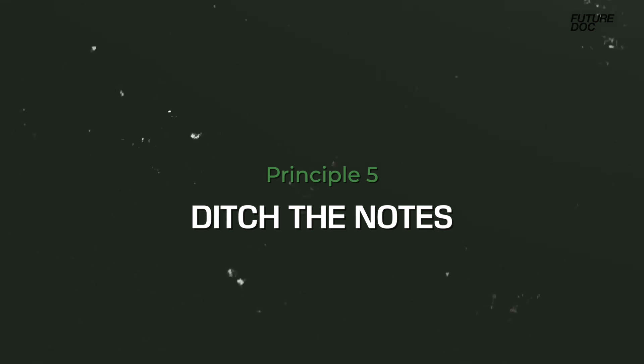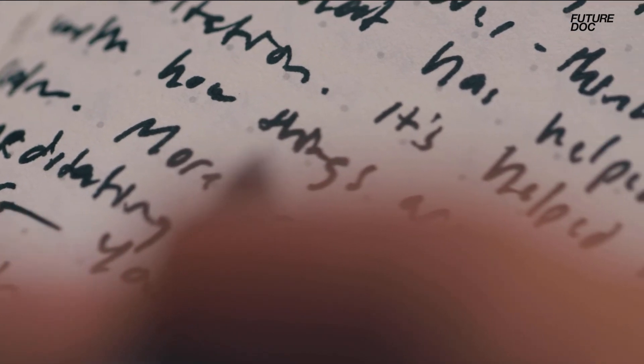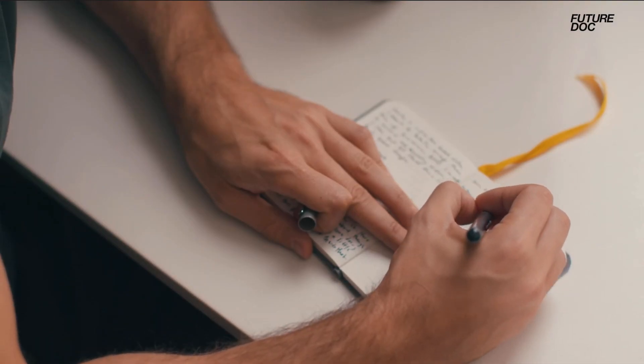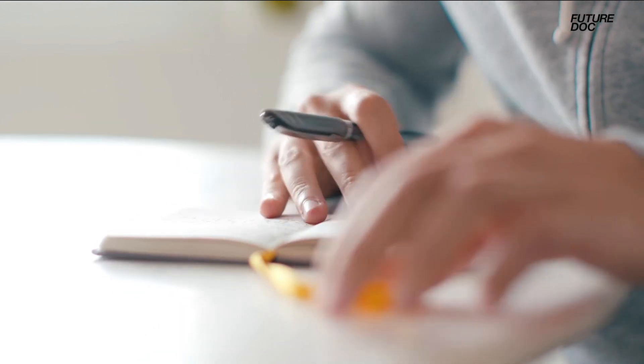The first bit of advice is to ditch the notes. I know that it's a very feel-good way of studying, but it's actually really passive and in a way it's a lazy way of doing it. Just by copying things and writing them out, you're hoping that your brain will absorb them, but it's actually not the best way to make them stick.